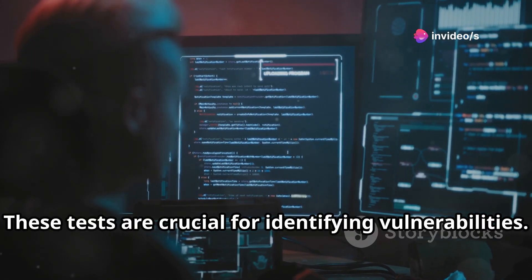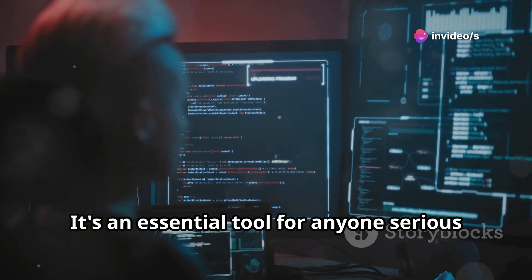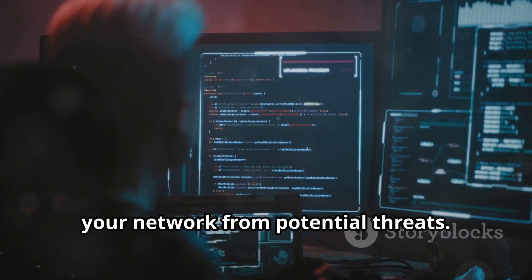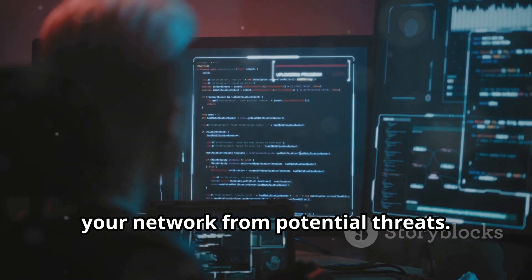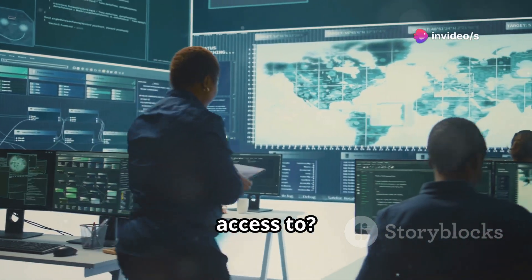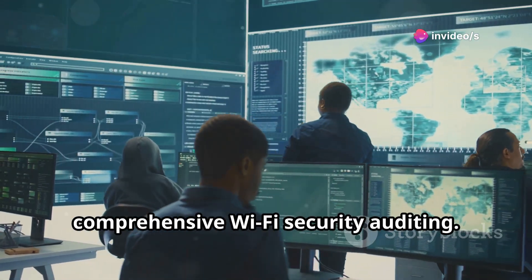These tests are crucial for identifying vulnerabilities. Flux ER is an essential tool for anyone serious about Wi-Fi security, providing the insights needed to protect your network from potential threats. It's your go-to companion for comprehensive Wi-Fi security auditing on networks you have authorized access to.